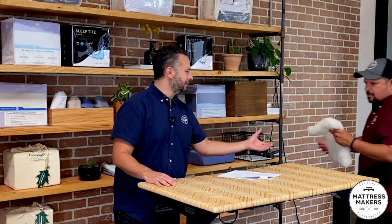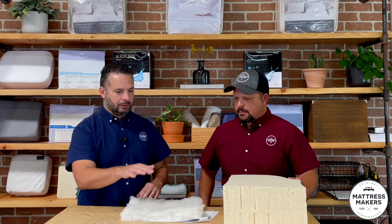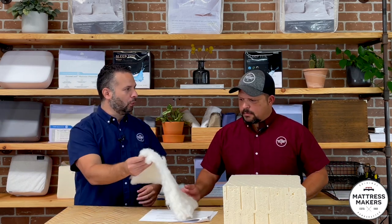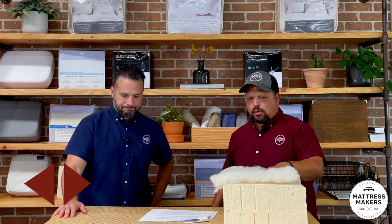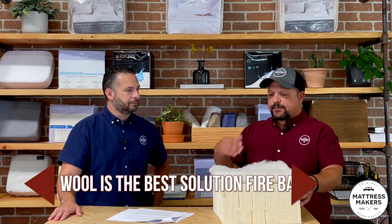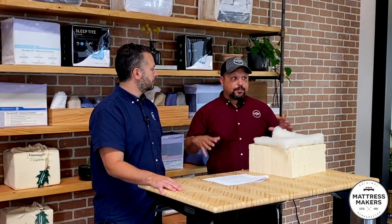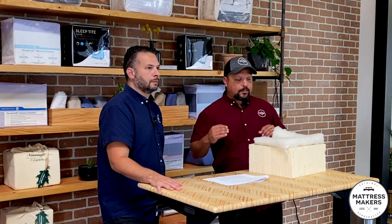The solution we use is wool — we start with an inch thick of wool quilted right into our covers. That's what we use as our fire retardant. It's also very breathable and passes the flammability test. Wool, in our opinion, is the best solution for a fire barrier. For some reason it just doesn't allow the mattress to combust. It's untreated — we don't treat it with any chemicals. It's pure wool, and it does a great job wicking moisture.